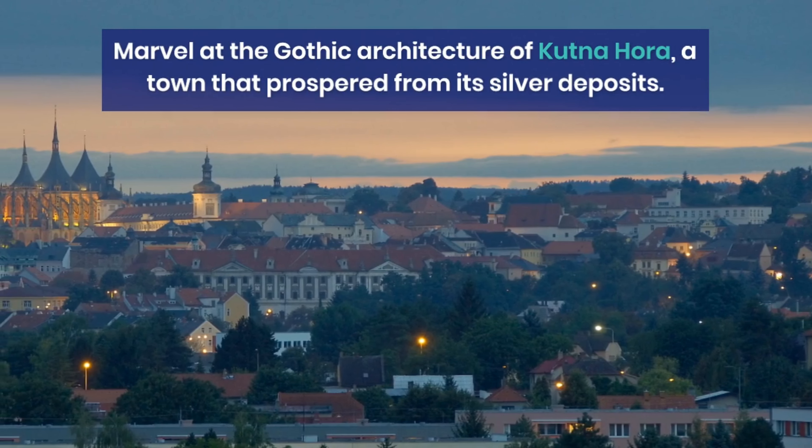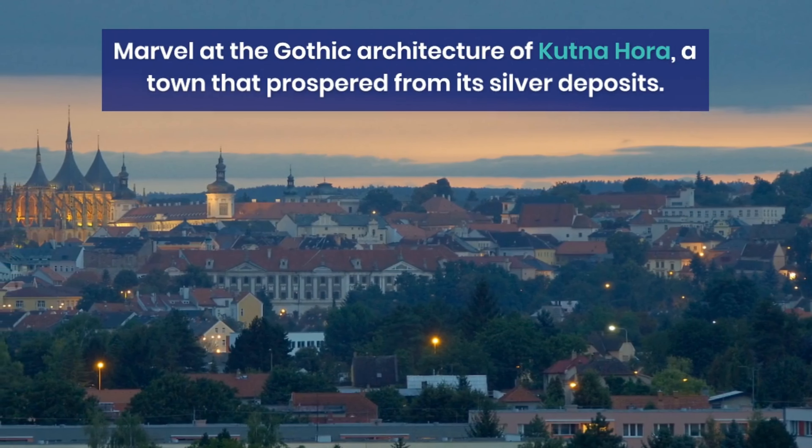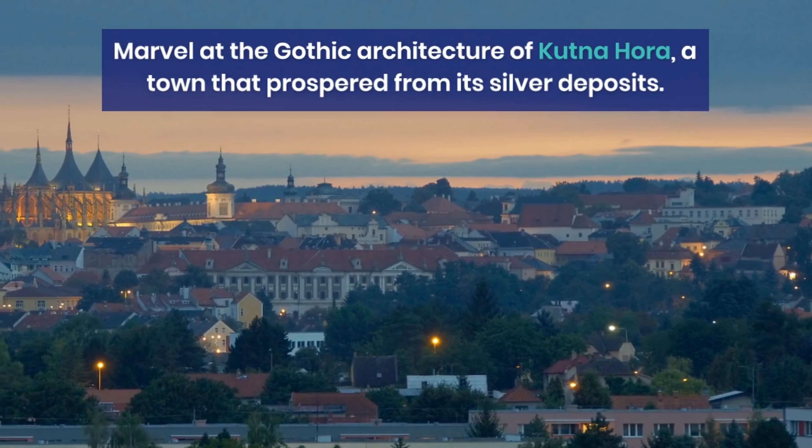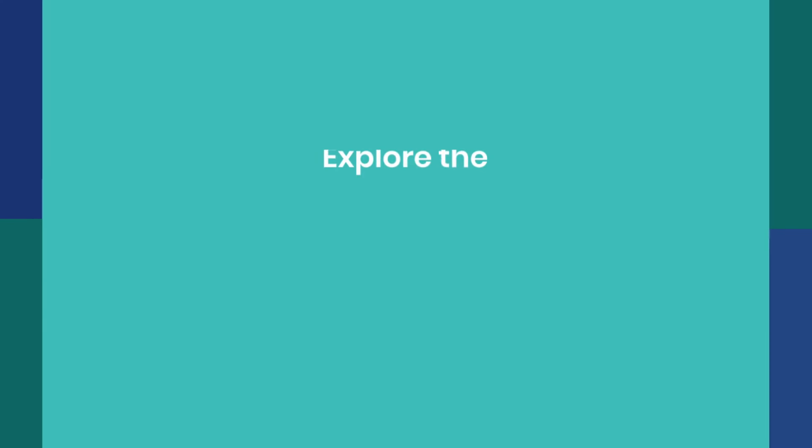Experience the healing waters of Karlovy Vary, a hot spring town with opulent architecture. Despite natural disasters, the town remains grand and picturesque, with the spa still open after six centuries.